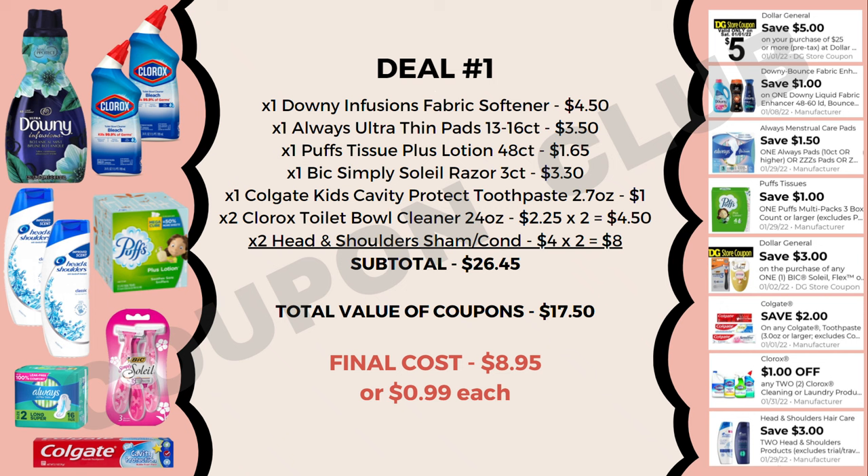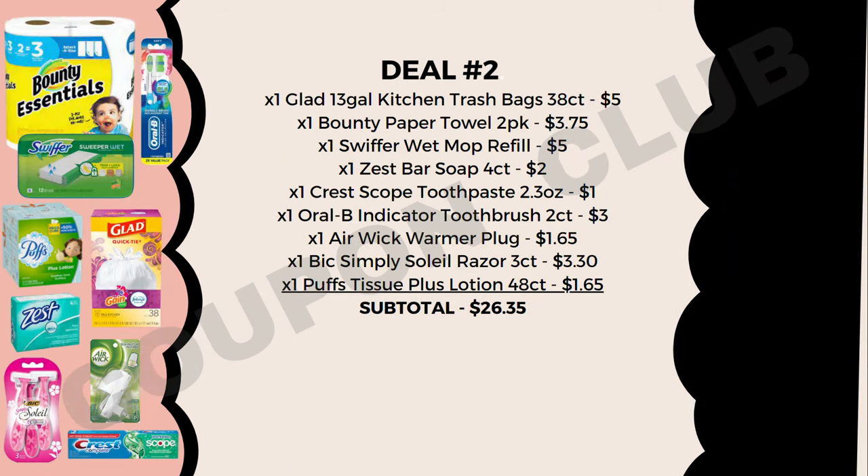Deal number two: pick up Glad 13-gallon trash bags 38-count at $5, Bounty Essentials paper towels 2-pack at $3.75, a Swiffer wet mop refill at $5, Zest bar soap 4-count at $2, Crest Scope toothpaste 2.3oz at $1, an Oral-B Indicator toothbrush 2-count at $3, an Air Wick warmer plug at $1.65, a BIC Simply Soleil razor 3-count at $3.30, and Puffs Tissue Plus Lotion 48-count at $1.65.